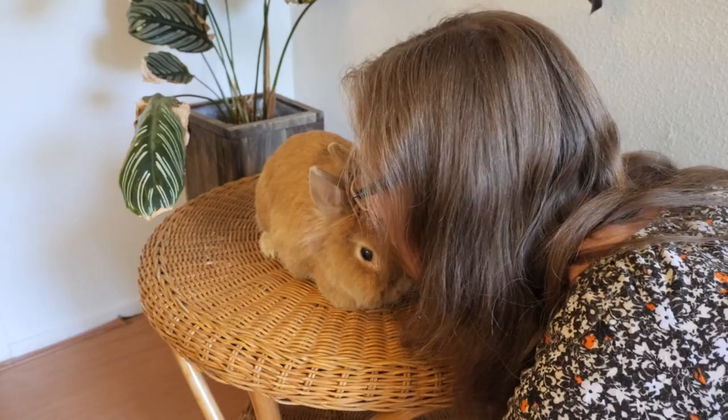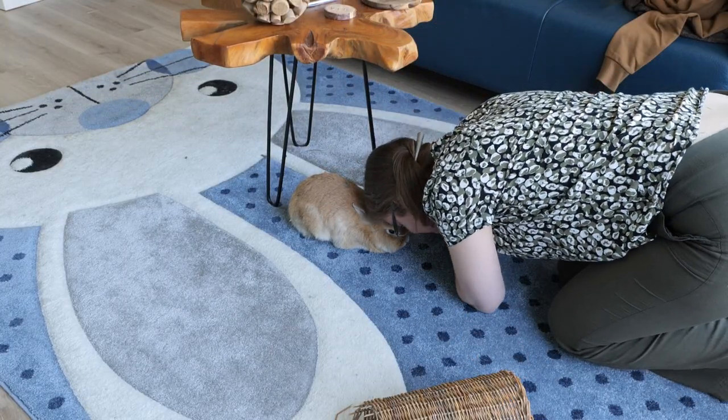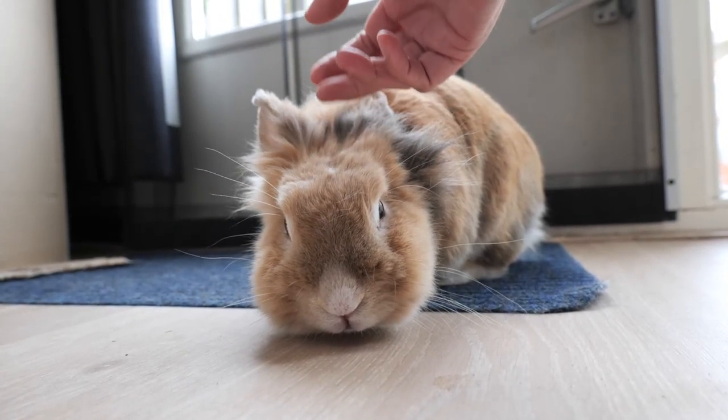Lion heads can become true companions. When you give them the love they desire, they will certainly give it back. My Fliepje loves being petted and cuddled, and actually loves me more than my other rabbits. I can truly tell she adores me, because the moment I enter the room she makes a head binky, something like this. And sometimes she starts running around me making humming sounds, which means she is excited.